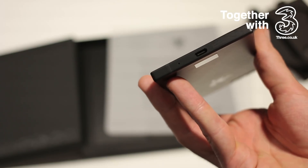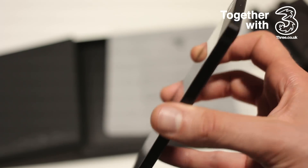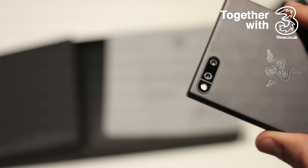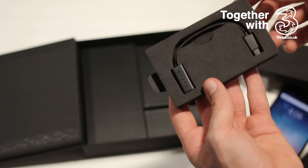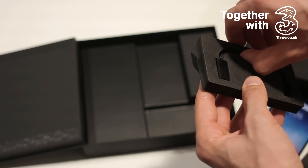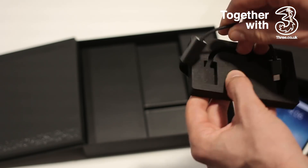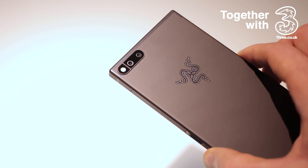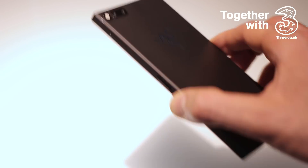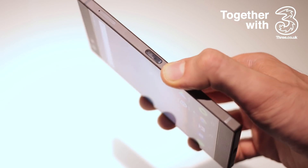This has a USB-C port at the bottom. It might not have a headphone jack next to it, but I wouldn't worry too much — Razer loads this thing up with a dongle that ships in the box, and it has a 24-bit DAC, so you should still get really high-quality audio. There are also dual cameras around the back and a fingerprint scanner on the right-hand side, perfect for your thumb to just slide over.